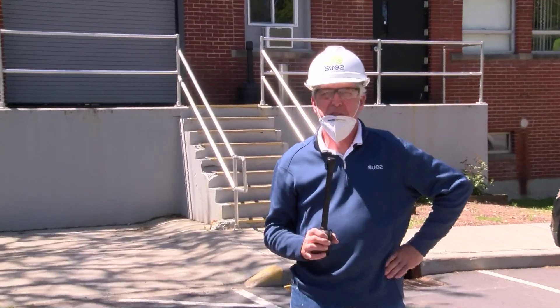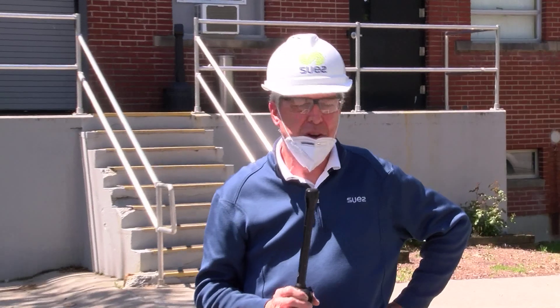I'm Steve Segna, the project manager here at the Arlington Treatment Plant. I work for Suez Environmental Corporation, and we have been operating and maintaining this facility since 2011. This is a 4 million gallon a day plant. It's a conventional wastewater treatment plant. We have a staff of 8 people, including myself. We operate 12 hours a day, every single day, 365 days a year.